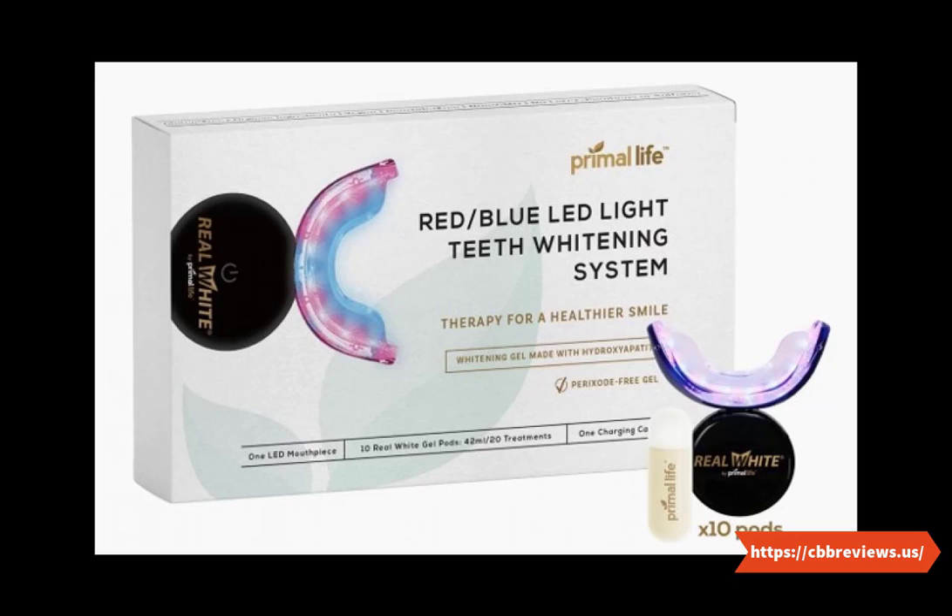What is a teeth whitening kit? A teeth whitening kit contains all the products you will need to achieve professional results at home. You may find kits in stores or online. Some are sold as single items, while others come in sets. The most common types include whitening strips — these are thin pieces of plastic that you apply directly to your teeth. They contain bleaching agents that remove stains from the surface of your teeth.